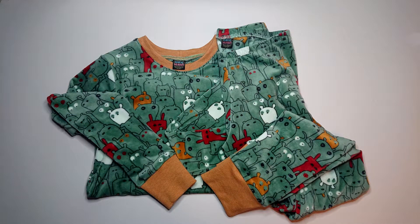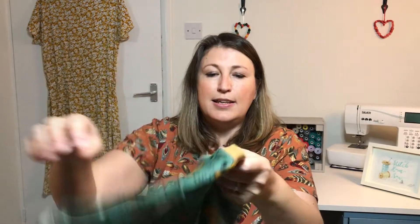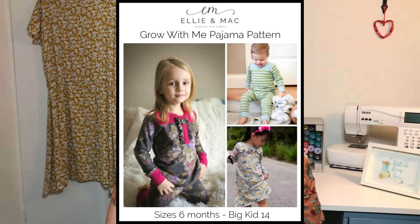The first thing I thought I'd tell you about today are the pyjamas that I talked about in my last video that I was going to make for my son — and these are the pyjamas. Here are the pyjama bottoms with a nice cuff on and a pyjama top.